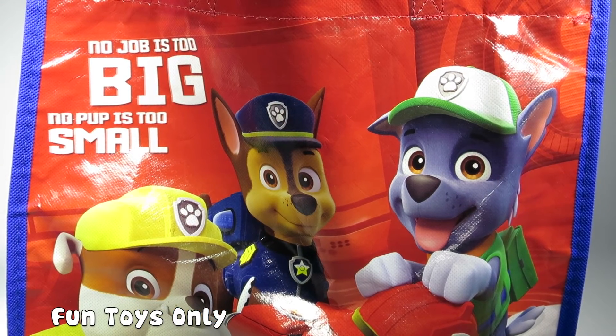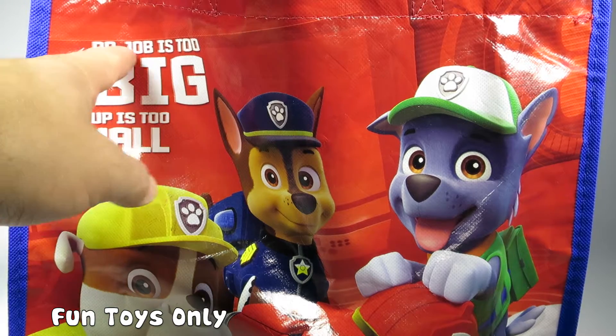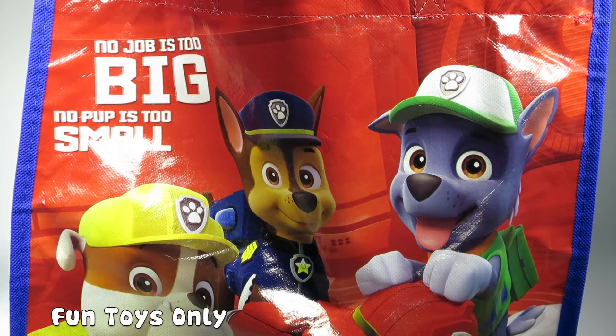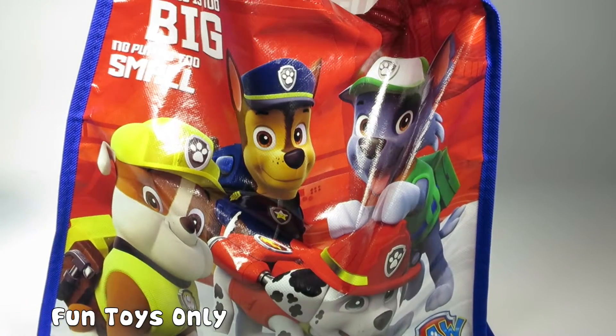I love this bag. It has the Paw Patrol motto on it. It says, no job too big, no pup is too small. Let's see what we have inside.